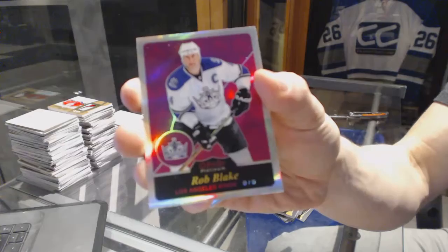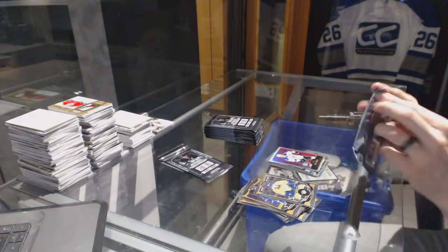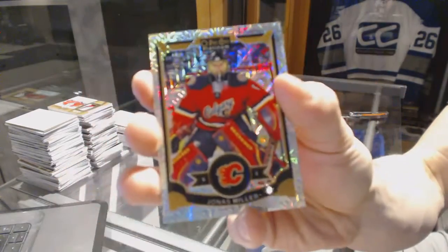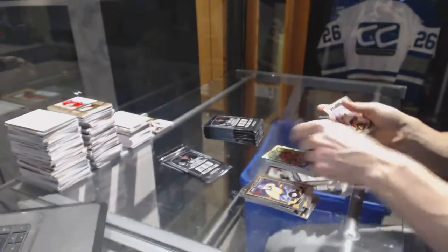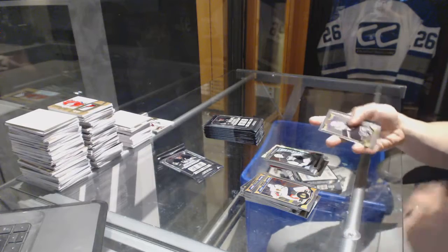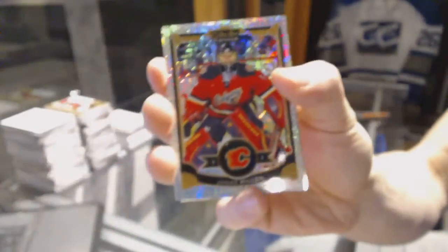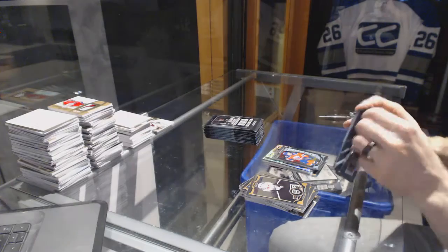Retro rainbow Rob Blake. Rainbow tracks Jonas Hiller. And a marquee rookie Matt Murray. Coalition marquee rookie Connor McDavid.